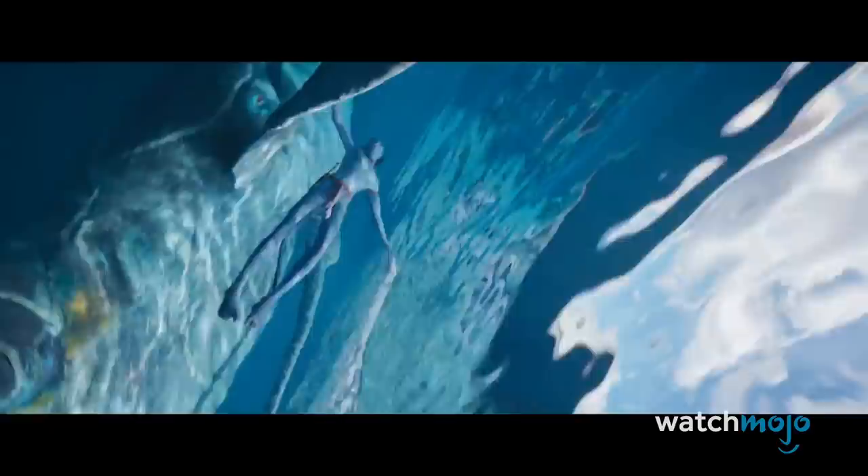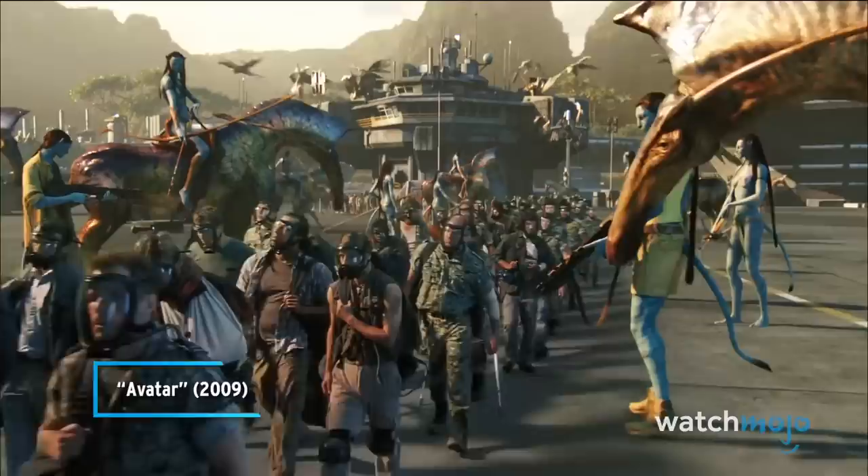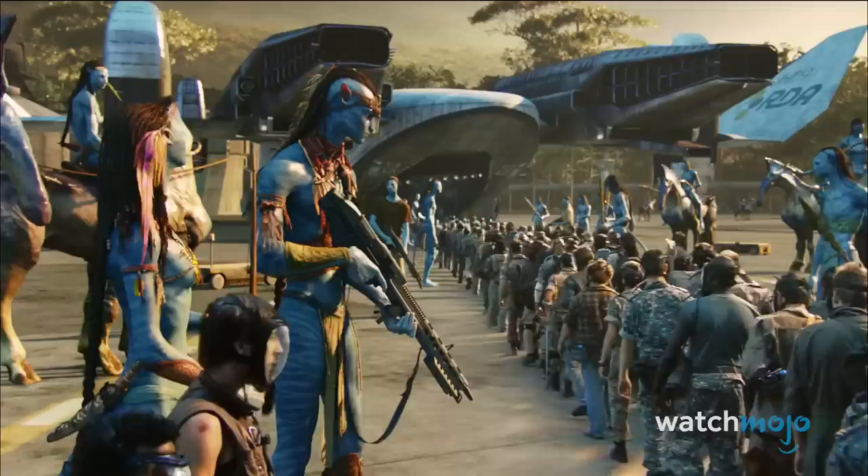Number 5: Humans Back on Pandora. After the climactic battle that ended the first film, the human colonizers on Pandora were sent packing. Only a few were allowed to remain. The aliens went back to their dying world, and only a few were chosen to stay.